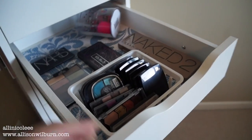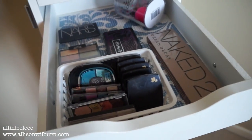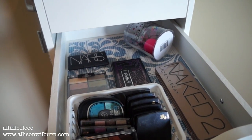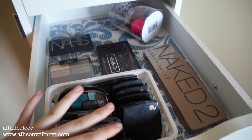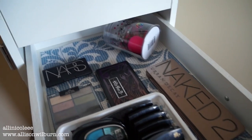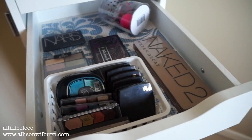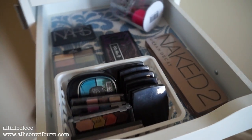So next drawer. This drawer I dedicated to palettes. I could have put all this in with the shadows, but like I said, I had more room because of the way I've organized it now, so I wanted it to be more spaced out. Now I have room so that when my collection grows, I'll have more room to put even more palettes. But this way it's really organized and easy to see, and that's what I wanted.